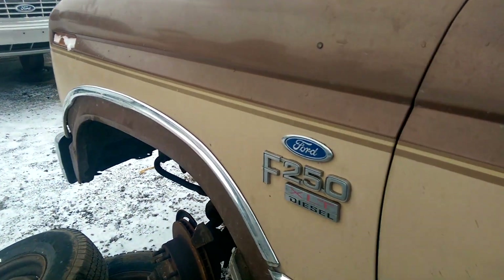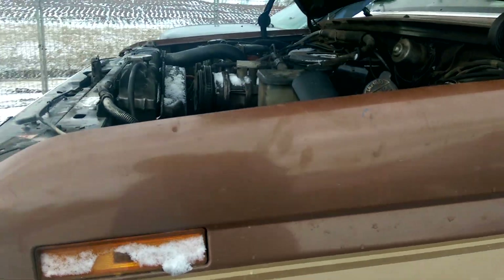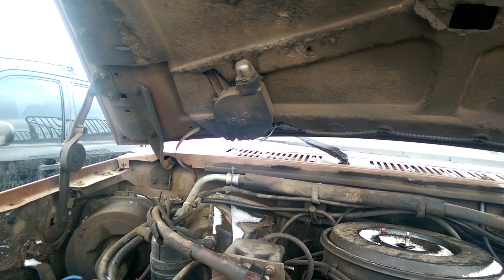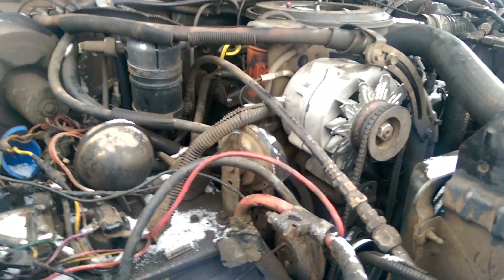I believe this would be the original Ford badge. Here is your 6.9-liter non-turbo diesel. One battery there, one battery there, and a light under the hood — I think it's a mercury light too. It's actually in pretty good shape under here; looks like there's some new parts in there too.